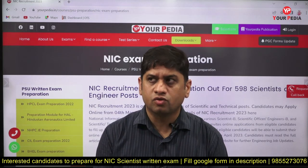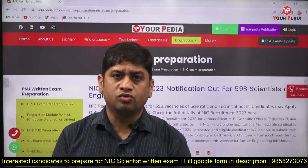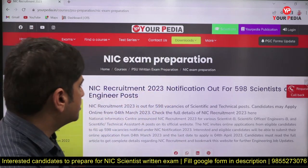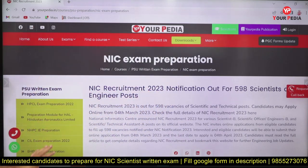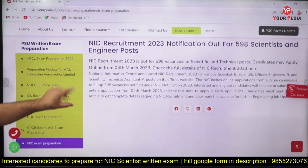The exam will come from this module only, and we are referring to previous years' question papers of NIC as well. This entire syllabus will be covered in the next three months. We expect the exam can be after three months, and we are planning the entire module keeping that three-month timeline in mind.